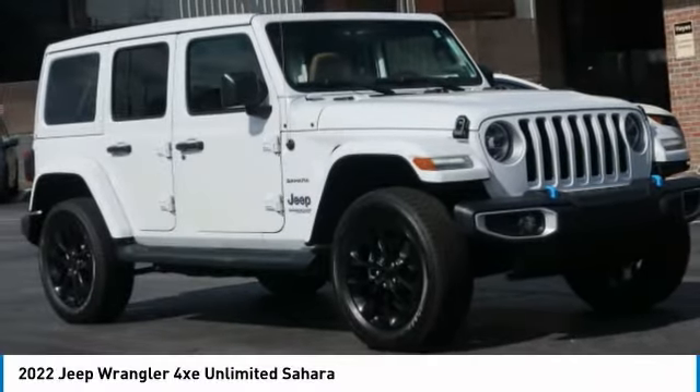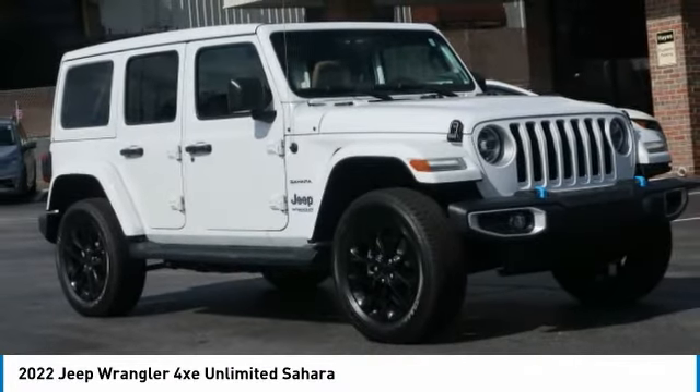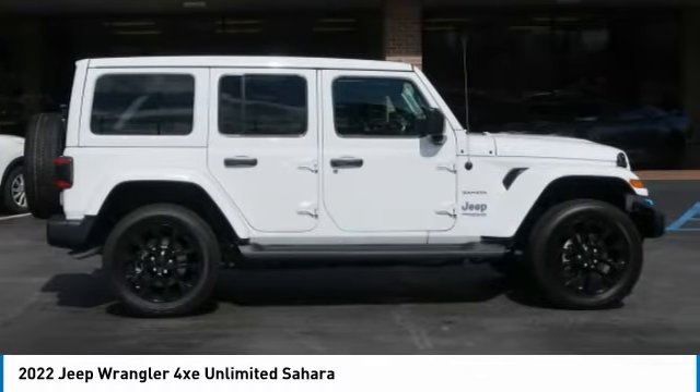This is a vehicle which is available today. This could be the one you've been searching for. Contact the dealer today and get behind the wheel today.